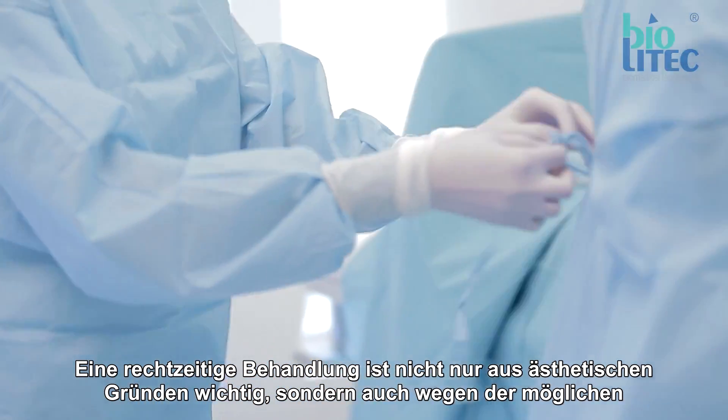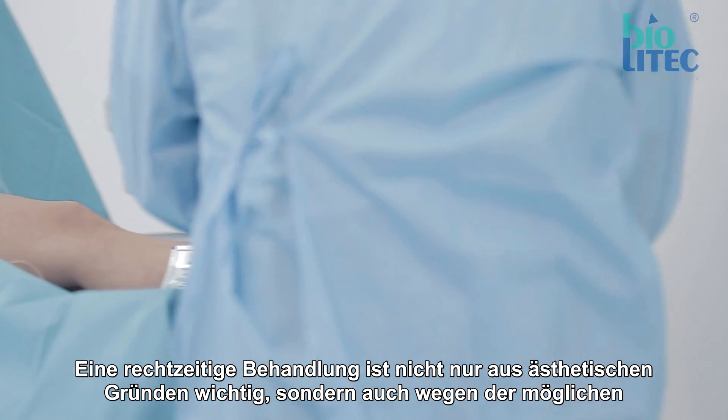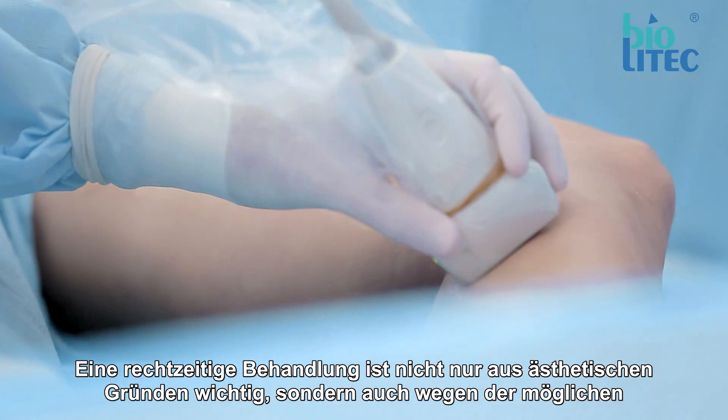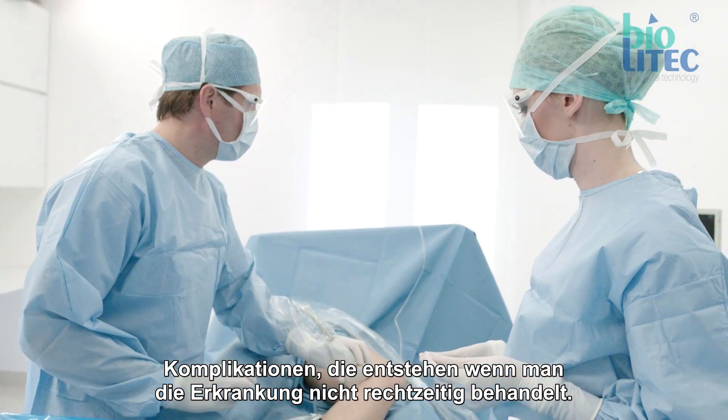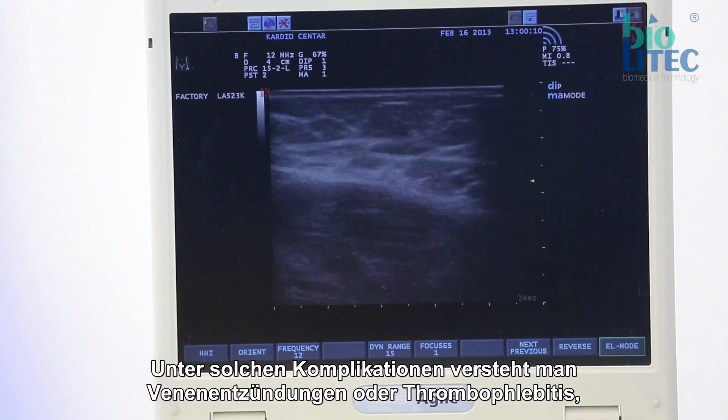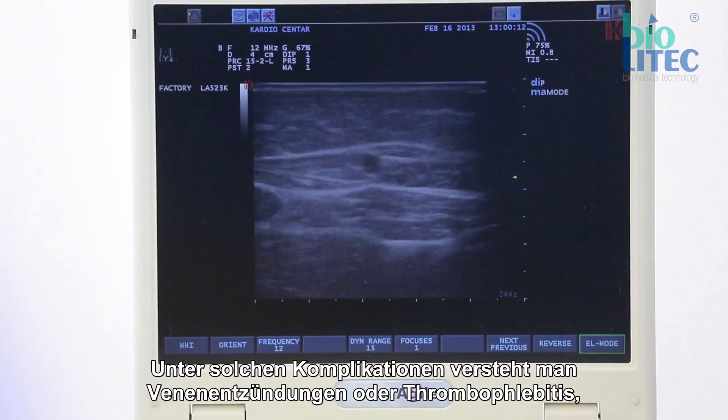It is important to treat varicose vein disease at an early stage, not only for aesthetic reasons, but also because of complications such as thrombophlebitis, open wounds, skin inflammation, and others.